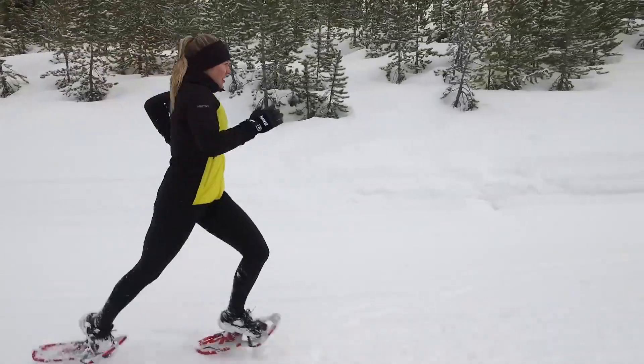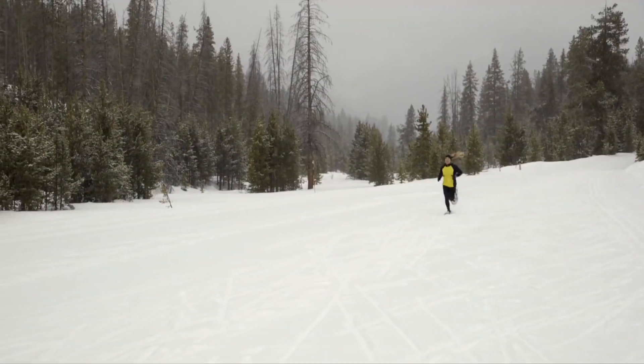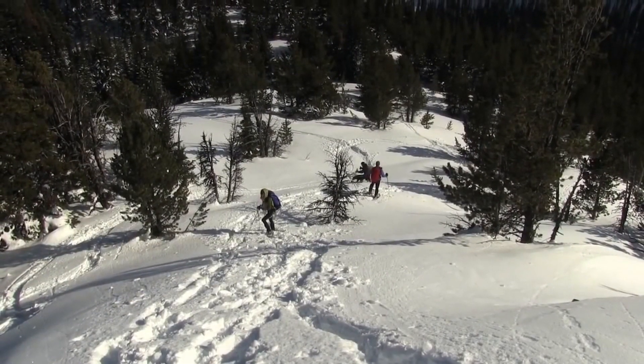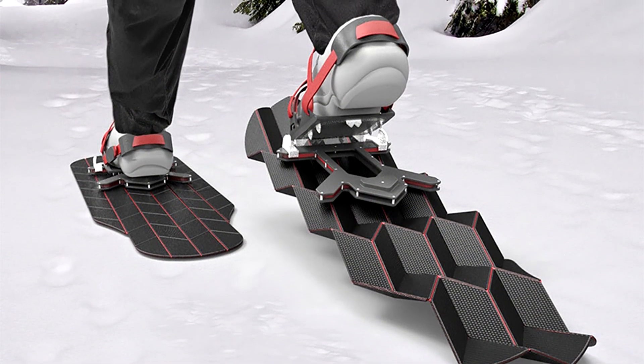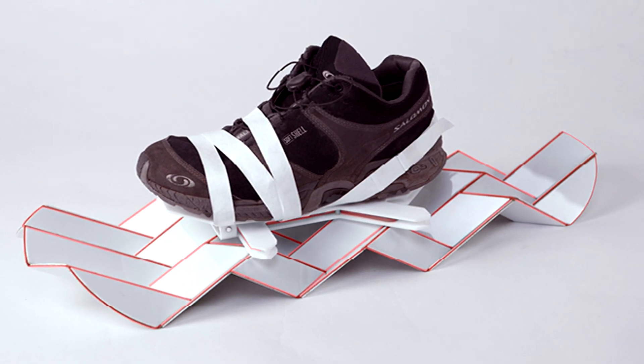Snow does not gather on the snowshoe and does not restrict movements or add extra weight. Snow simply falls back almost in the same place where it hit the foot. The degree of the snowshoe extension is adjustable to adapt to various types of snow, from loose wet snow to dry or densely compressed snow.